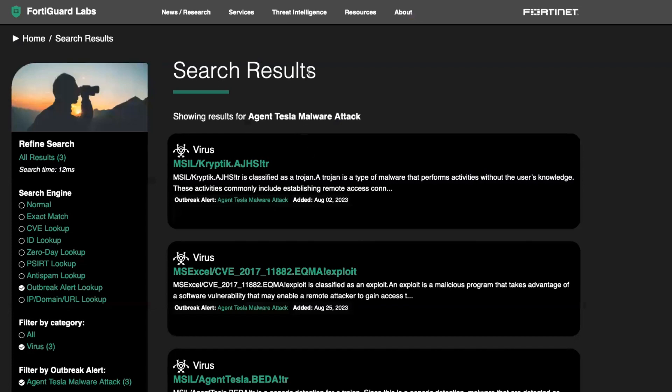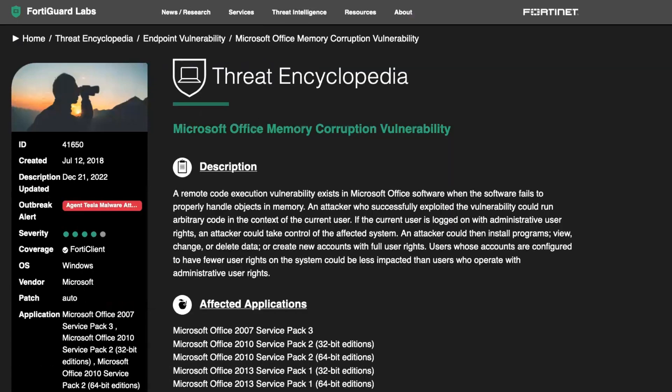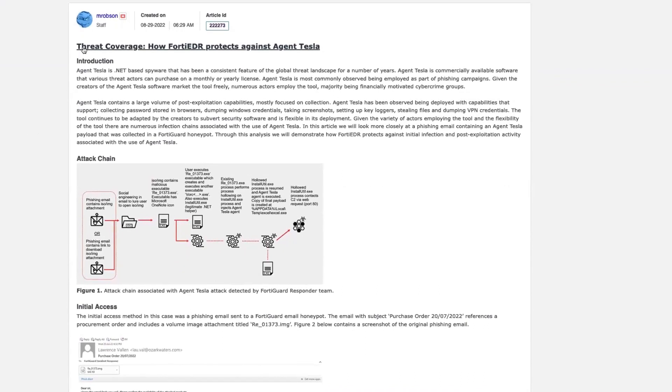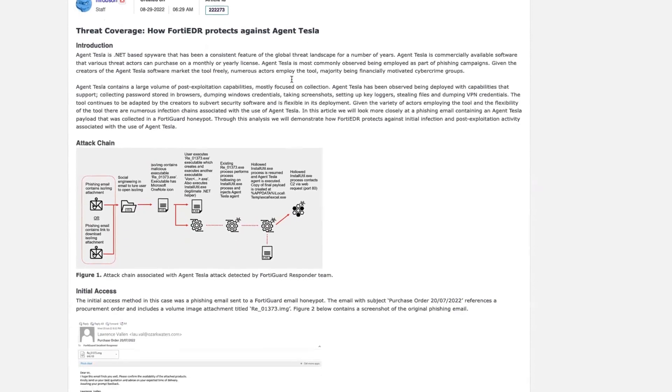There are other solutions in place like FortyEDR. You can click on that and get more information, including specific insights for threat coverage — for example, how FortyEDR can protect against Ancient Tesla malware. We released a block here in the past.